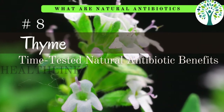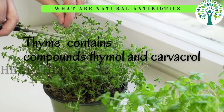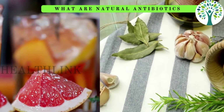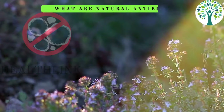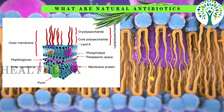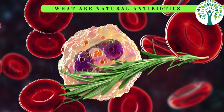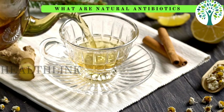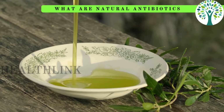Eight is thyme. Because of the compounds thymol and carvacrol, which have potent antimicrobial qualities, it functions as a natural antibiotic that is effective against both bacteria and fungi. Because it can break down bacterial cell membranes and stop them from growing, it boosts immunity and fights infections. A natural way to support your body's defenses and enhance general well-being is to add thyme to your food or use thyme essential oil.